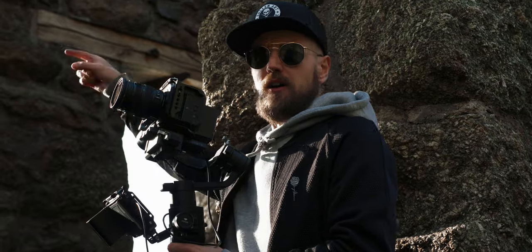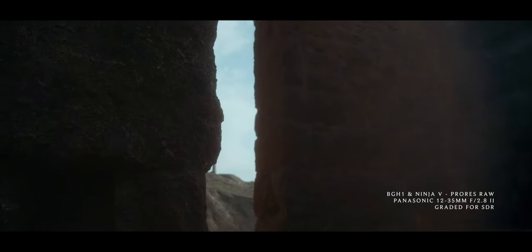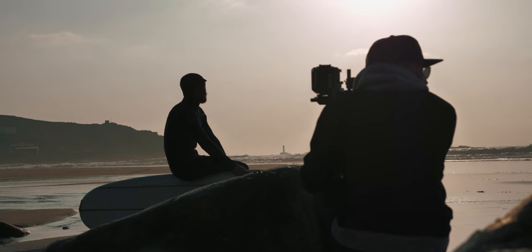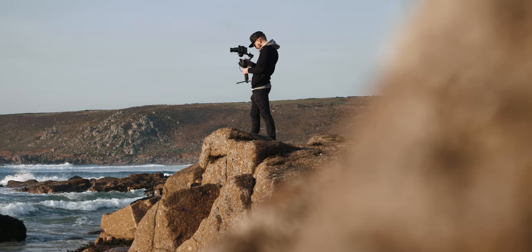Pitch black in here, bright sunshine out there, and you're still picking up all that amazing detail. That just looks so amazing. The BGH1 Ninja combo — it was already a solid setup, but with this firmware update and ProRes RAW now unlocked, it's a proper little powerhouse now.